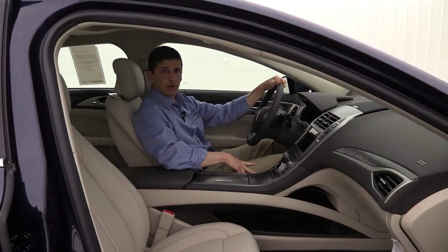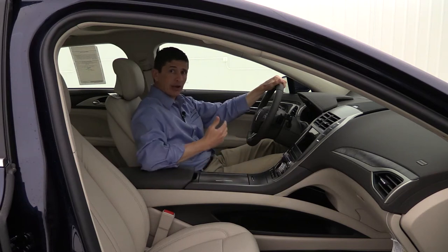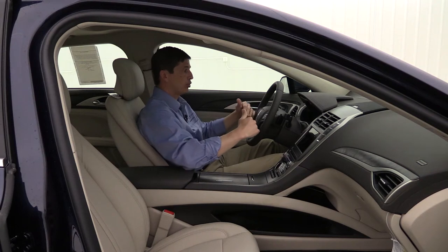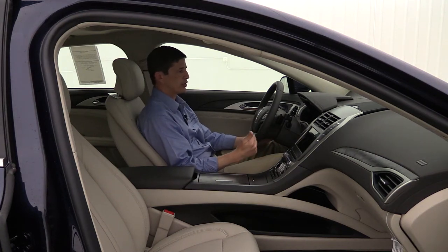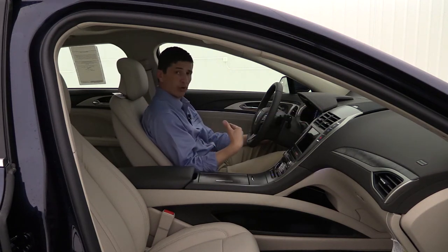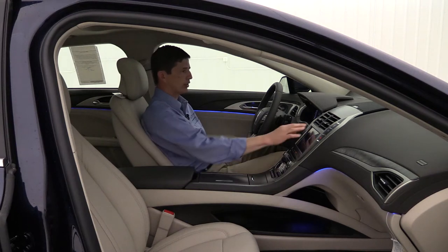When you first get in the vehicle, one of the great features is the easy entry and exit seat. It allows the seat to come back and the steering wheel to move up and out of the way as you exit. It has a power tilt and telescoping feature so you can electronically adjust the steering wheel up and down, forward and back. When you get back in and start the vehicle, the seat comes forward and the steering wheel comes back down — makes it a lot easier to get in and out.